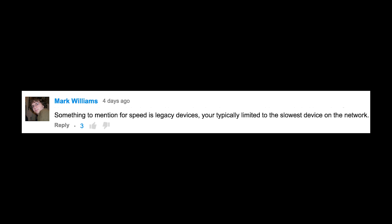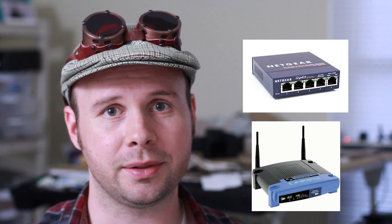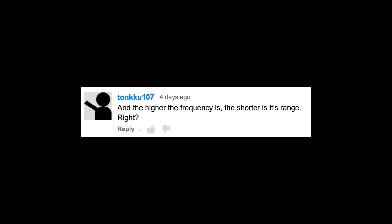Something to mention for speed is legacy devices. You're typically limited to the slowest device on your network. That's something to think about whenever you're designing your home network. If you have a gigabit switch but you only have a 100 megabit Wi-Fi router, you're not going to be getting gigabit speeds.